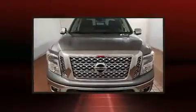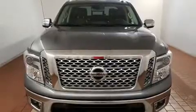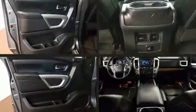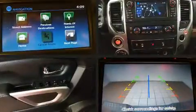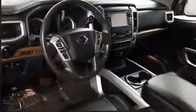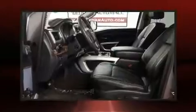Comfort and convenience were prioritized, as evidenced by amenities such as one-touch window functionality, variably intermittent wipers, a rear-step bumper, a front bench seat, remote keyless entry, and a split folding rear seat. Premium sound is delivered via six speakers, providing you and your passengers a sensational audio experience.